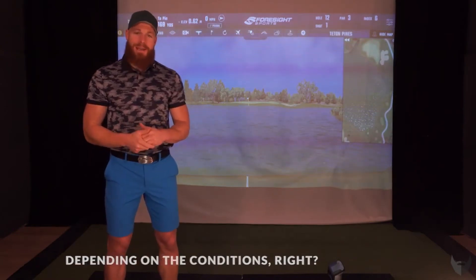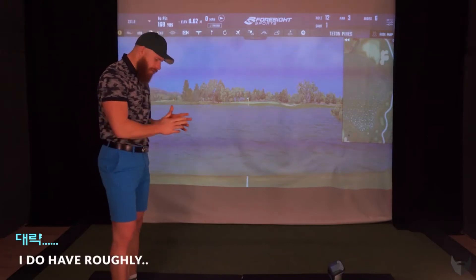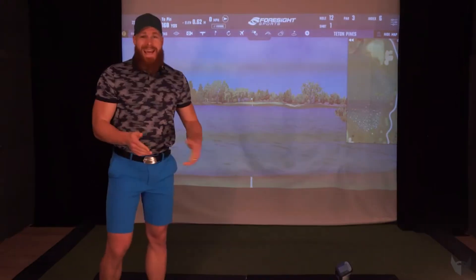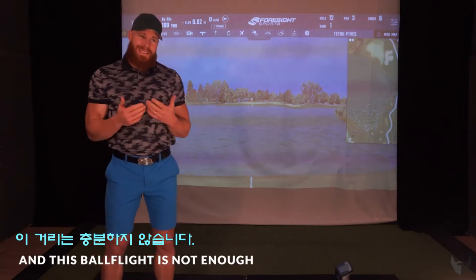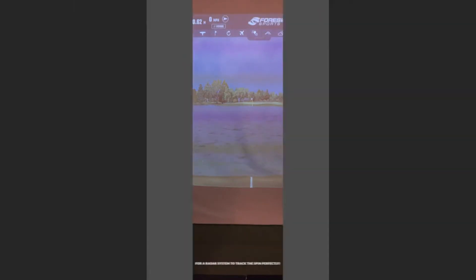Depending on how far you hit it, right here in my golf cave I have roughly three yards of ball flight, and this ball flight is not enough for a radar system to track the spin perfectly.